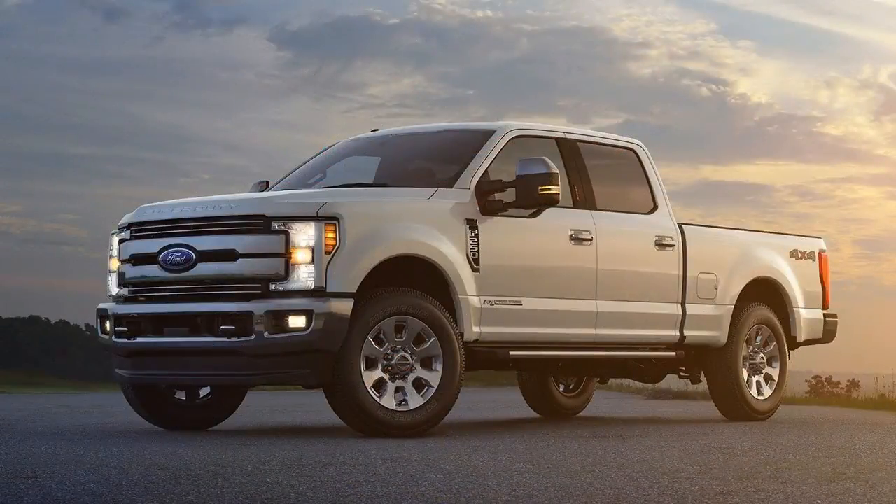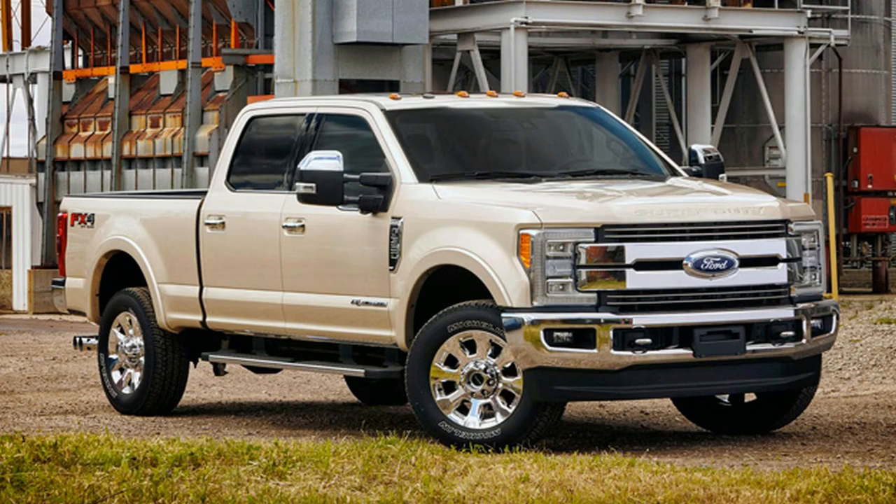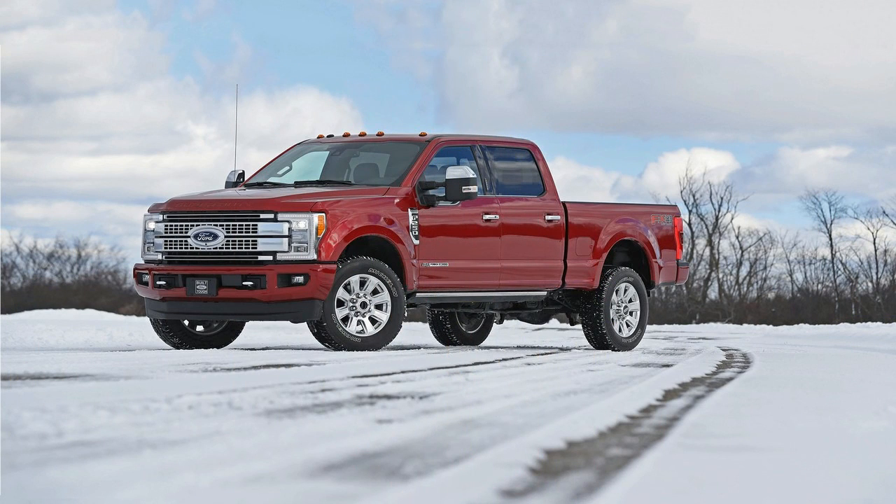Looking for the most advanced and exclusive pickup truck you can buy? Then Ford would like you to take a look at its newest, most luxurious offering, the 2018 Ford Super Duty Limited. It made its debut today at the 2017 State Fair of Texas in Dallas.